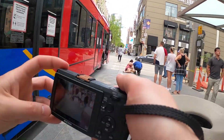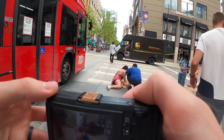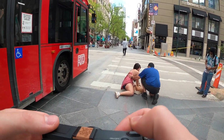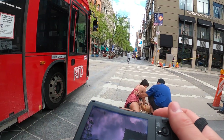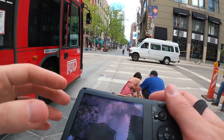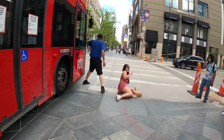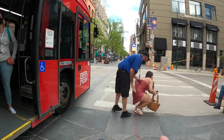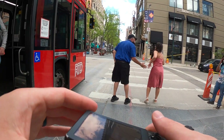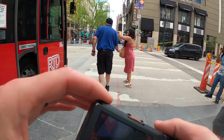A bus passed me and then clearly the driver was going too fast or not paying attention, because he hit this girl who appeared to have been dressed for a wedding. A few people were waiting around — it seemed like she was okay as she got up. She turned around and said she was fine, though she looked shaken, and everybody started walking on.